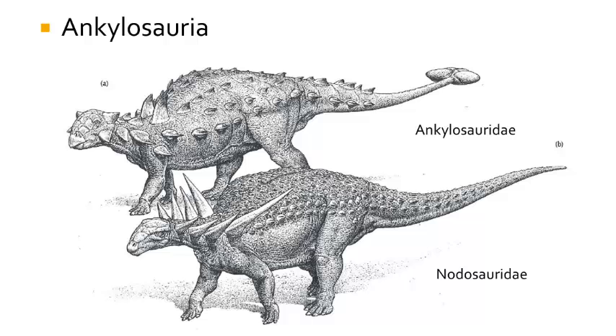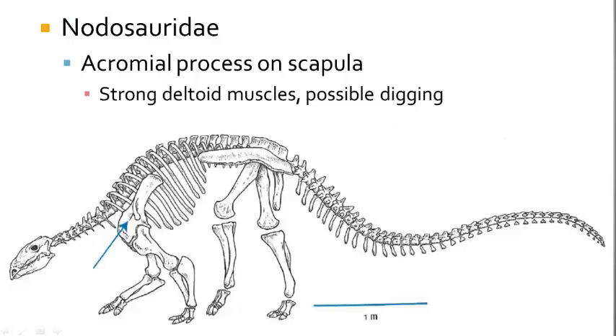The next group of dinosaurs are the Ankylosauria, which is divided into two families: the Ankylosauridae, which had tail clubs, and the Nodosauridae, which lacked tail clubs. The Nodosauridae also had a large coracoid process on the scapula, which would be an attachment site for a large deltoid muscle useful in digging. The humerus is also wide and large for strong forearms, and their bodies were covered in armor, with bowling ball-like heads fused together with bony scales on top. There are four well-known Nodosaurids, ranging from the Late Jurassic throughout the Cretaceous.